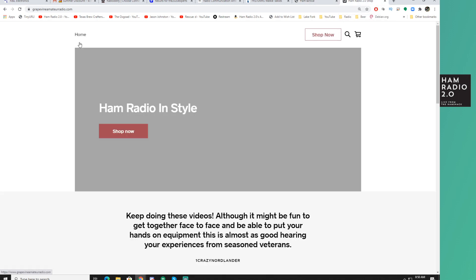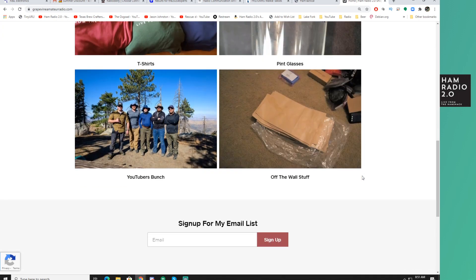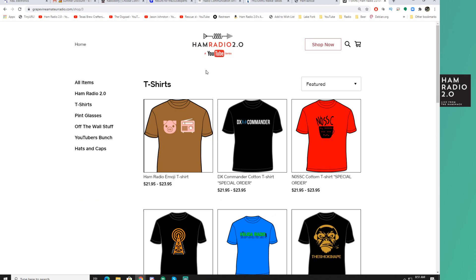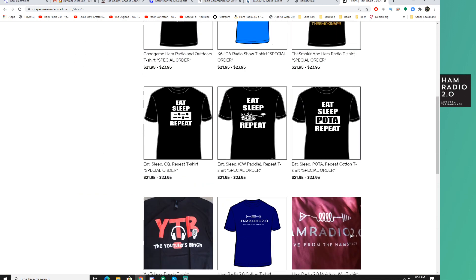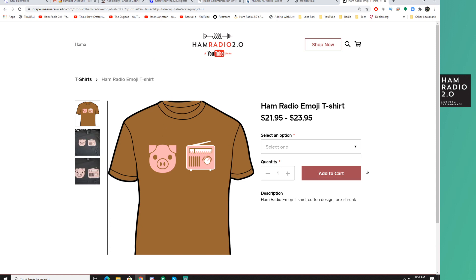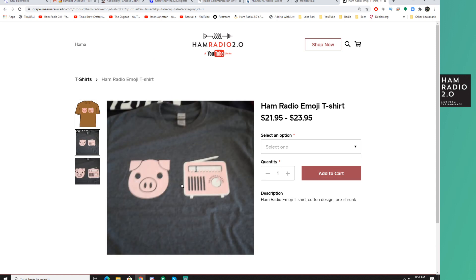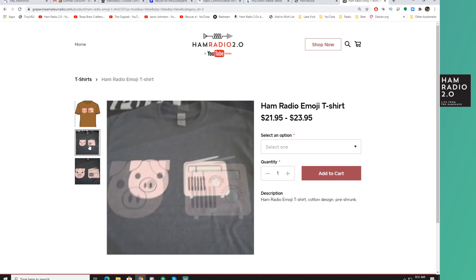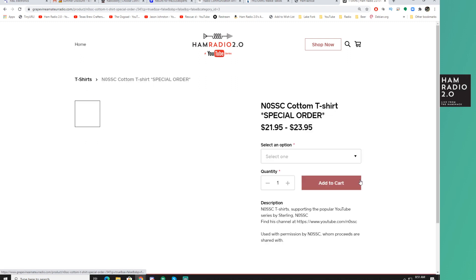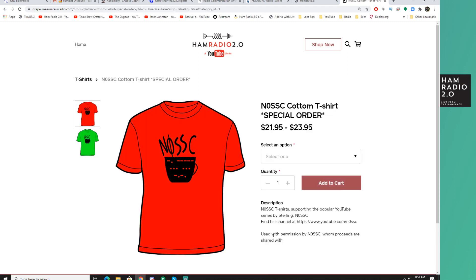Last but not least, my own website — very similar to Josh's. He does his for his own channel, I do mine for my own channel but I've expanded mine to include other channels. I actually put up some new shirts — I've got designs from other guys and I'm selling shirts for other YouTube channels besides mine. DX Commander has been probably the most popular shirt so far. This week I put up the new Emoji Ham Radio shirt. I have that shirt and I wore it yesterday — in fact, I wore it in an interview for a video coming next week.